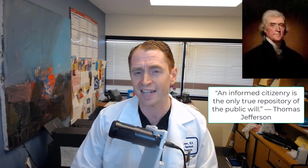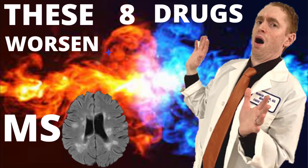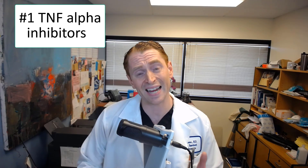And remember what Thomas Jefferson said: an informed citizenry is the only true repository of the public will. Number one, and by far the most important part of this video: the TNF alpha blockers. These are medications that block the activity of tumor necrosis factor alpha, a protein involved in immune cell signaling.